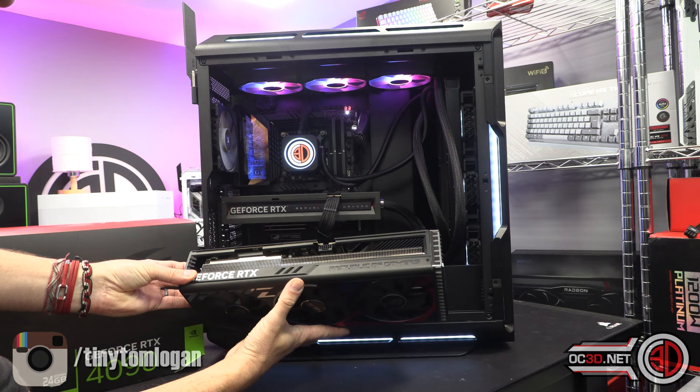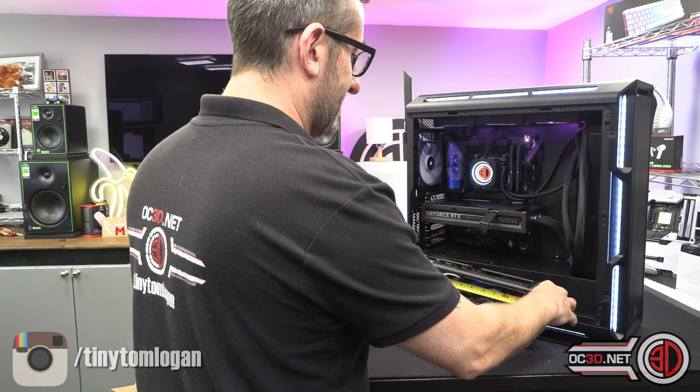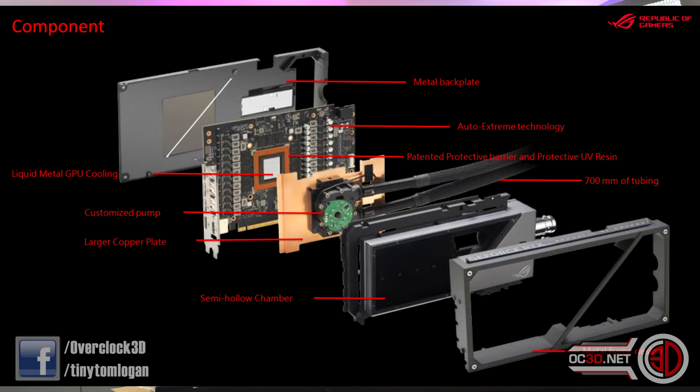The overall size of the Matrix is under 300 millimetres — it's 280mm, whereas a normal Strix is 360mm. So it's 80 millimetres shorter than a standard air-cooled Strix. Underneath the hood, the reason it is so much shorter is that it has that custom water block.